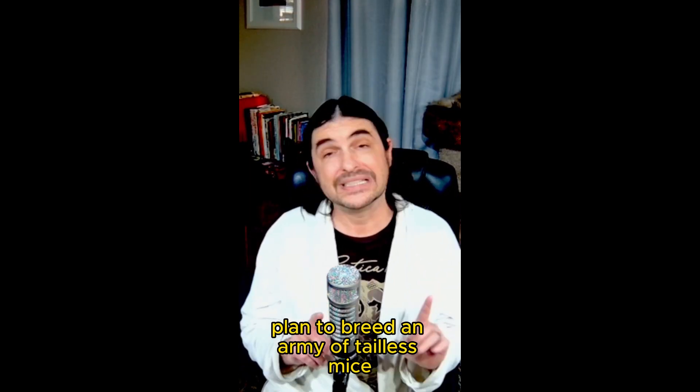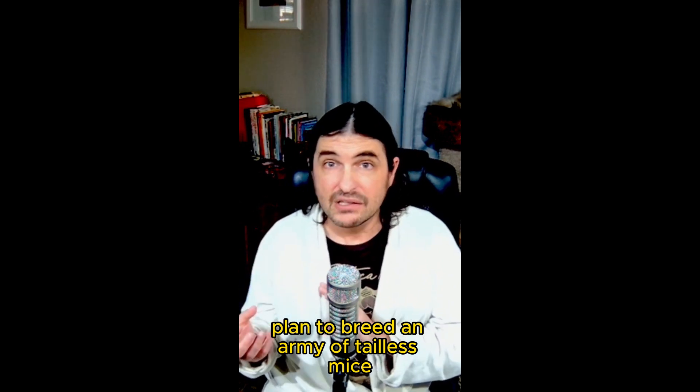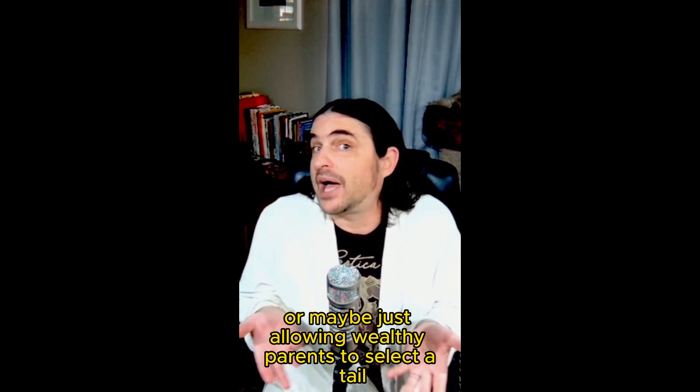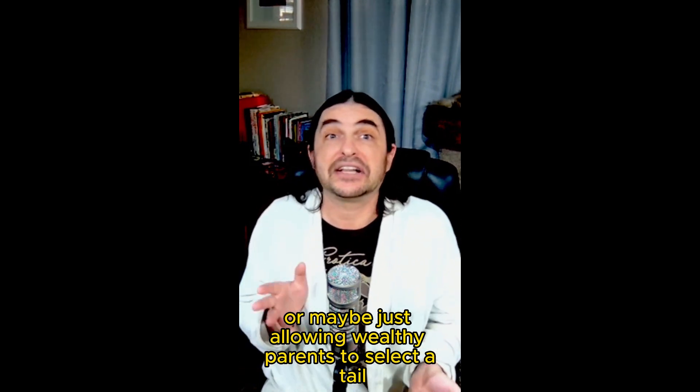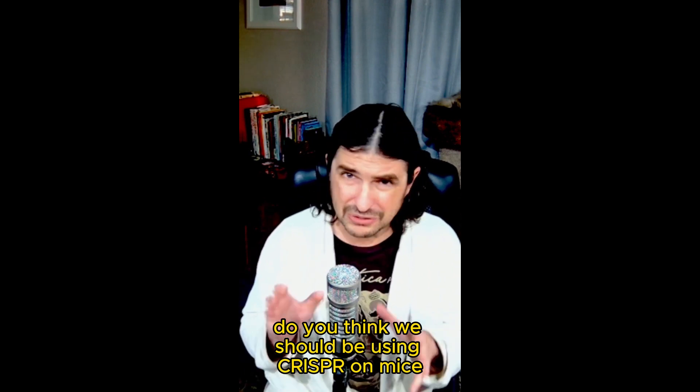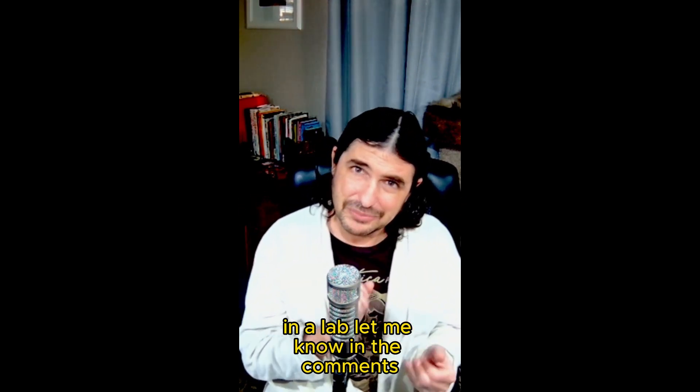No word on whether they planned to breed an army of tailless mice, designer dogs that people can't cut the tails off of, or maybe just allowing wealthy parents to select a tail as a fashionable upsell at the Build-A-Kid Clinic. Do you think we should be using CRISPR on mice in a lab? Let me know in the comments.